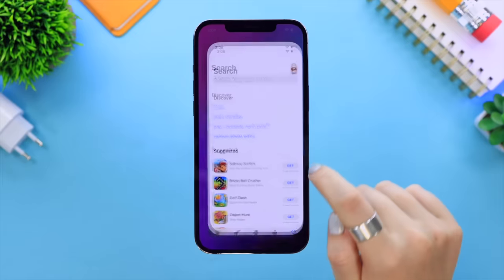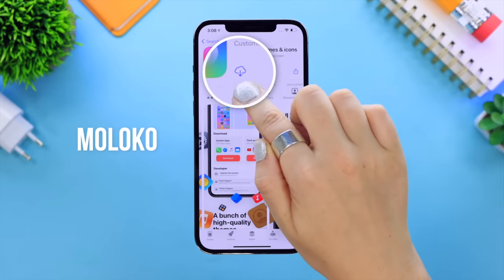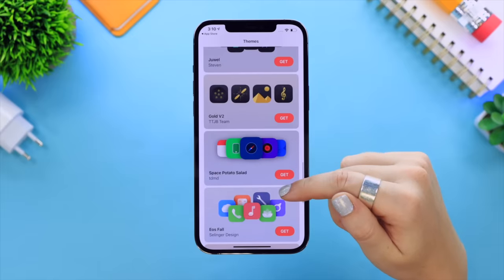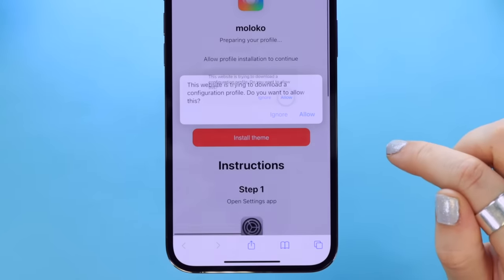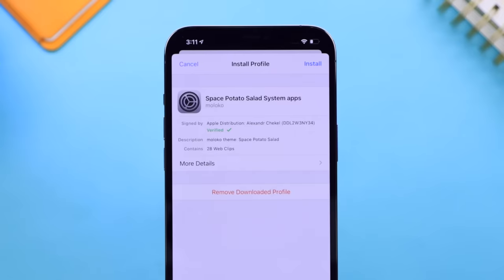Did you know you can now install custom themes on your iPhone 12 to make your apps look super slick? Head on over to the App Store and type in Meloco, go ahead and install that application, and once installed open it up. You'll see a bunch of amazing free themes — once you've decided on which one you want, click the Get button and download the system apps as well as third-party applications. You'll then be prompted to allow the download, so go ahead and allow it.